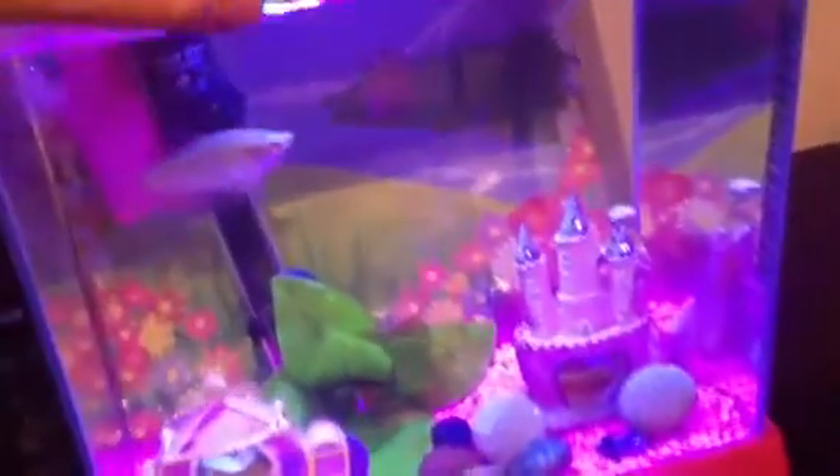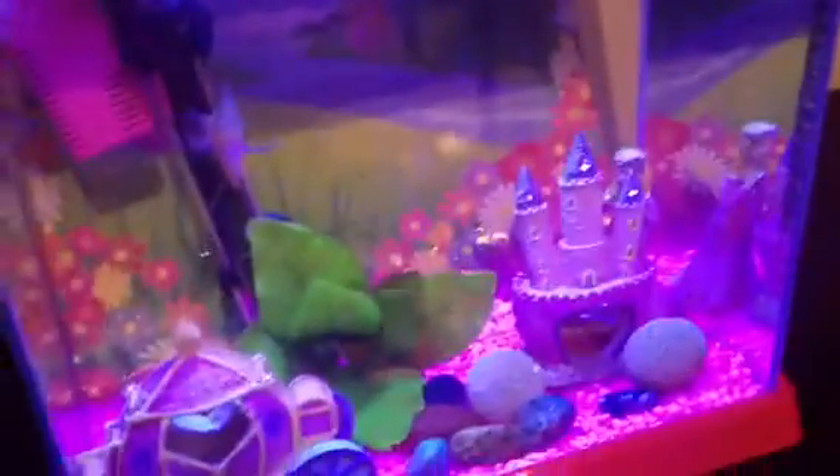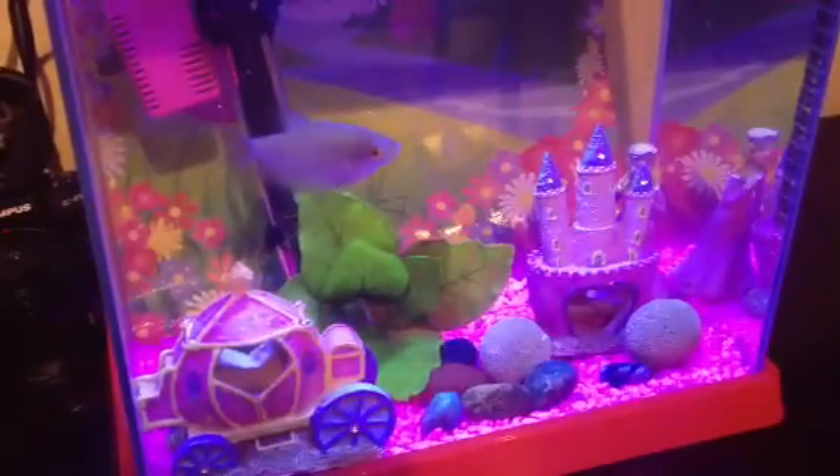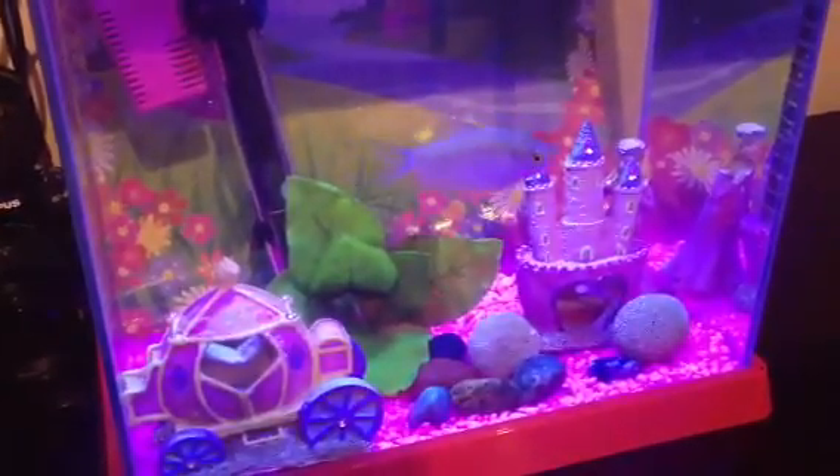These little LED lights are pretty cool — just a little clip-in LED light that goes into these Aquatopia tanks. Beautifully themed for a little girl.